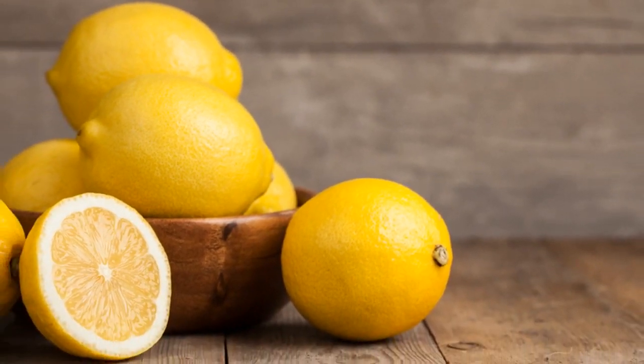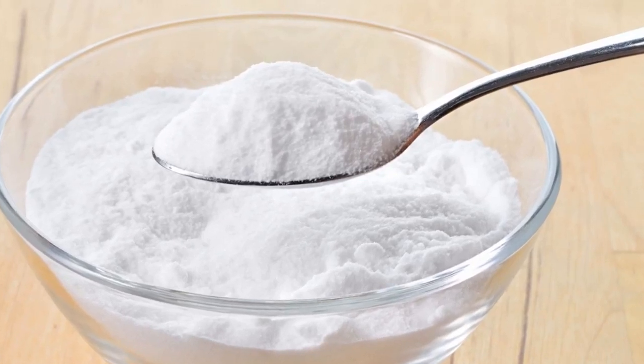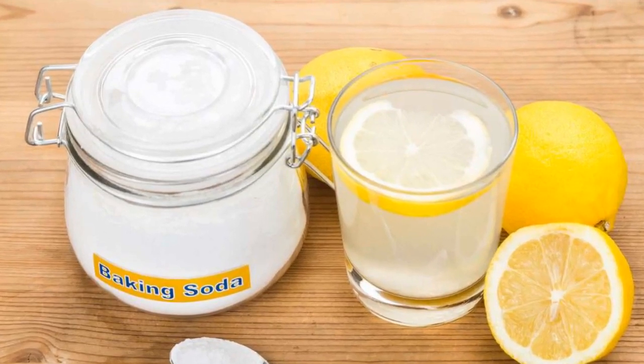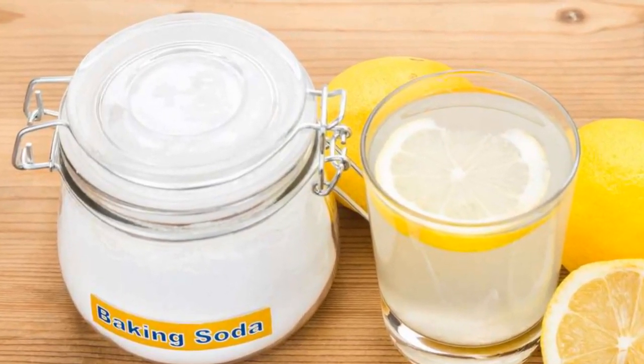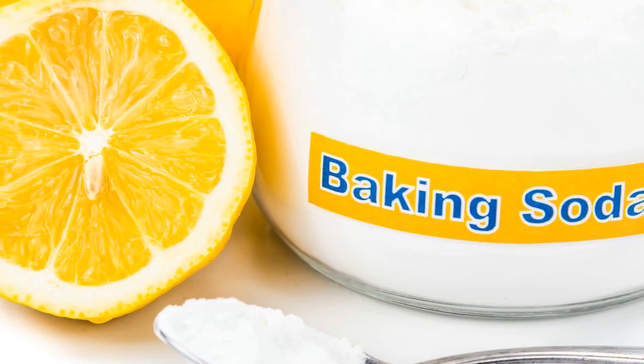Ingredients: lemon juice from 1 lemon, 1 teaspoon of baking soda, and 240 ml of distilled water. Mix all the ingredients together to prepare the miraculous combination. The mixture should be consumed 3 times a day when you feel hungry, that is, before meals.